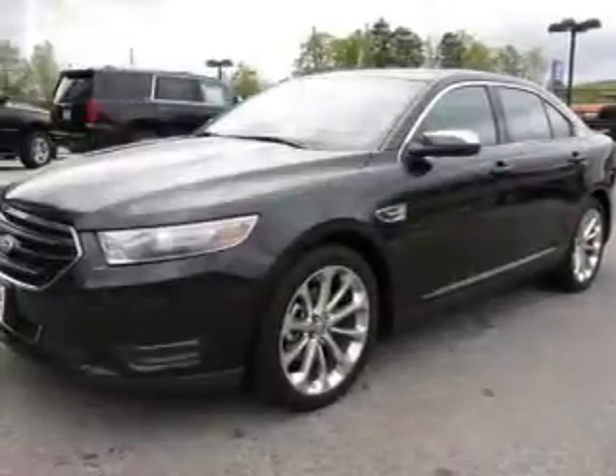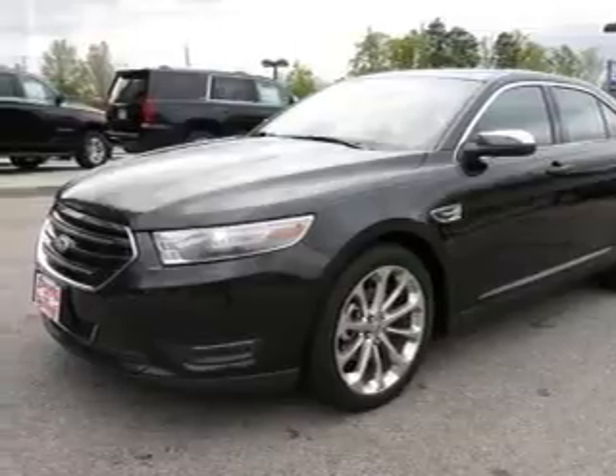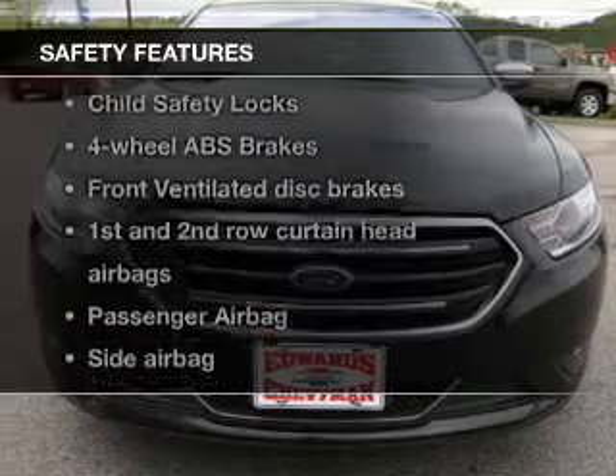Keyless entry, leather seats, power door locks, power windows, cruise control, Bluetooth wireless, and AM-FM stereo with a CD player. If safety is a high priority,